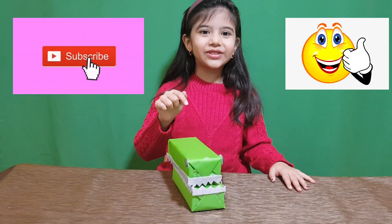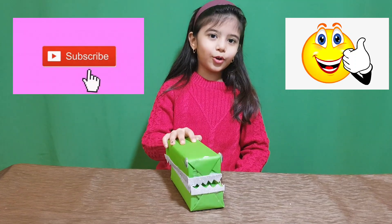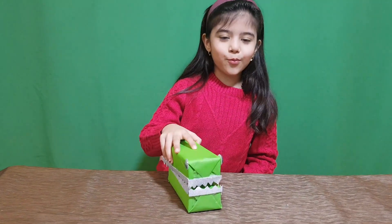Now the alligator wants to tell you some things. Please like and subscribe to my channel. Bye! Bye! Bye-bye!